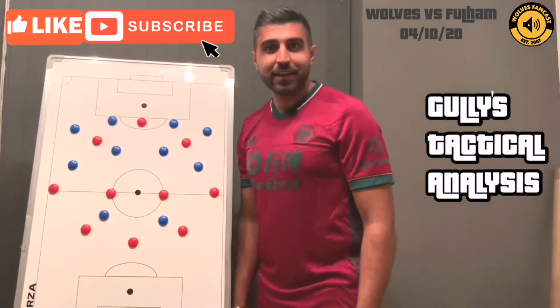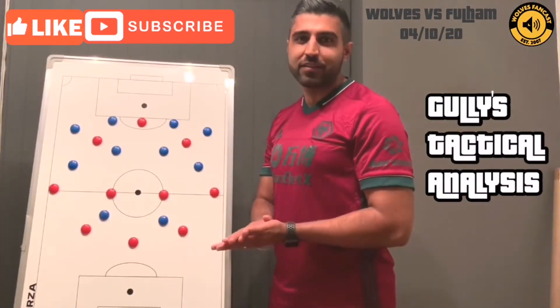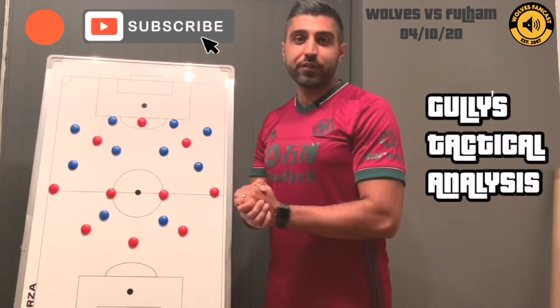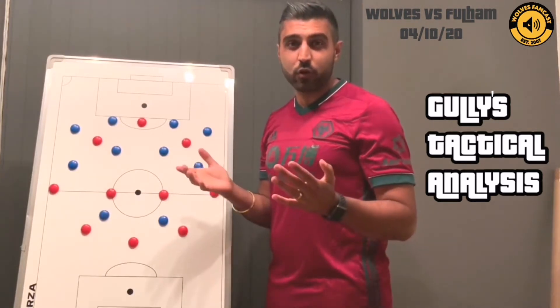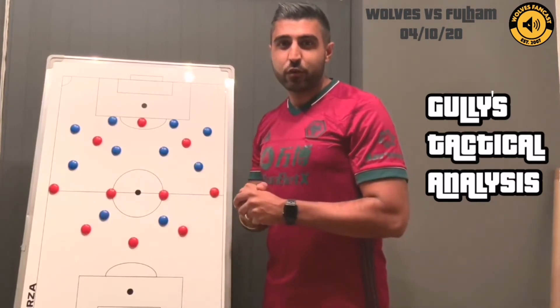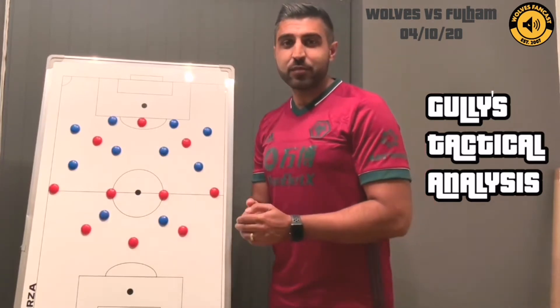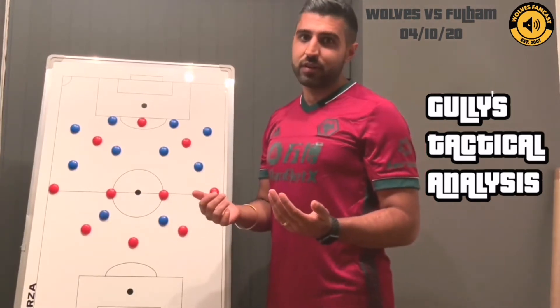Hey everybody, it's Gully here from the Wolves Fancast. Welcome to our new YouTube channel. We're introducing a new feature that we'll be bringing you on a week-to-week basis after every game, where we look at the tactical innovations and nuances that Nuno sets the team up with as he looks to evolve the system, as he's spoken about so candidly in interviews recently.